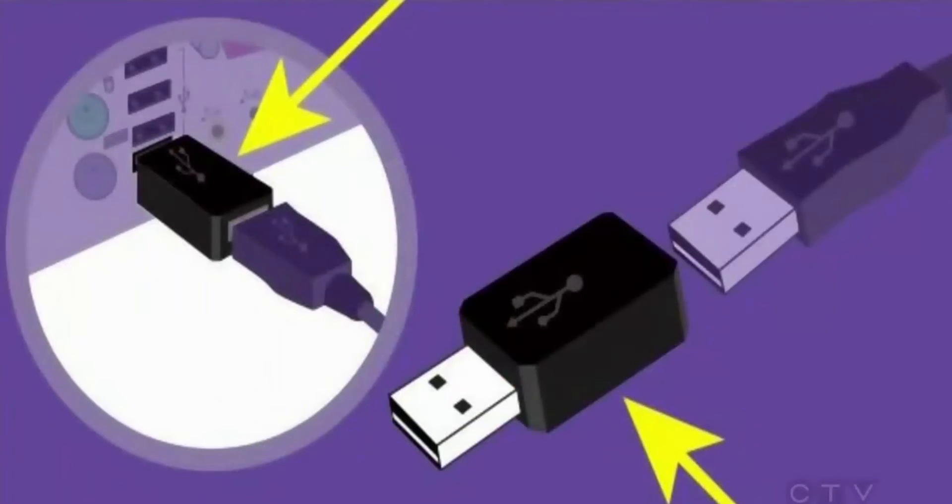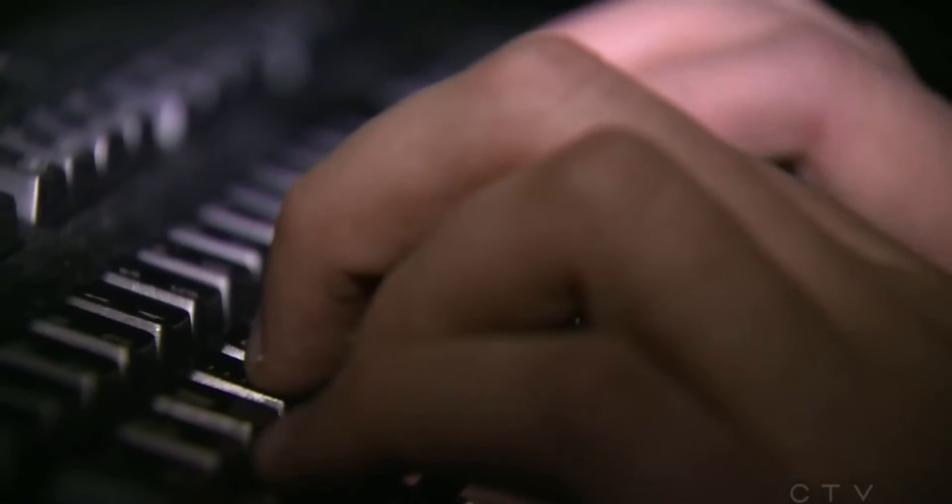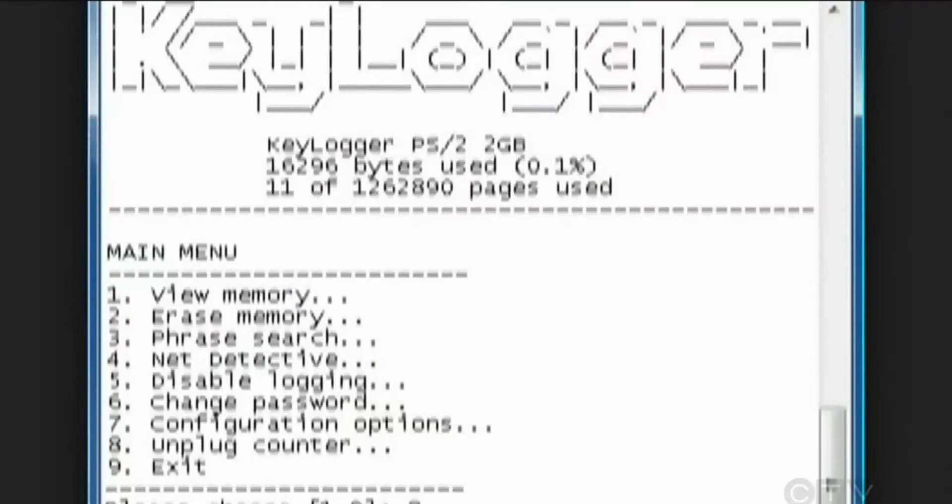What we found on a few of them — and I do stress a few of them — was something called a key logger. A key logger positioned between a computer and its keyboard records a user's keystrokes, and therefore possibly passwords and private information. The devices were recently discovered on a few computers meant for only short-term use.